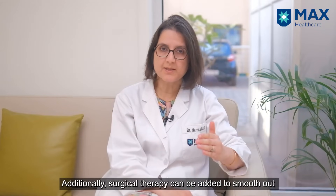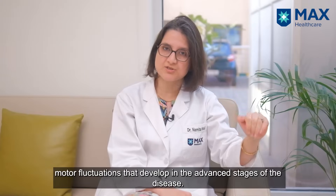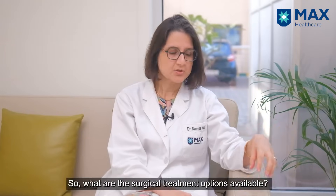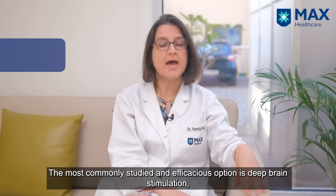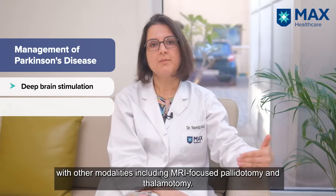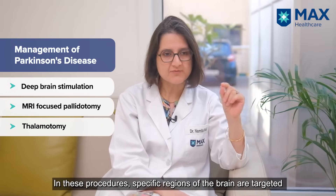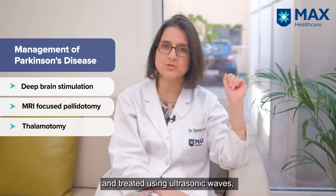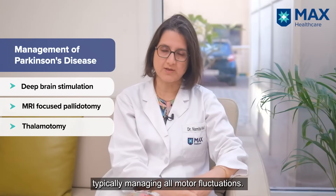The addition of surgical therapy can help in smoothening the motor fluctuations which develop in the advanced stage of disease. The most commonly and well-studied efficacious option is deep brain stimulation. Other modalities include MRI-focused pallidotomy and thalamotomy, where specific regions of the brain are treated through ultrasonic waves, helping to control one-sided tremors or abnormal movements. However, deep brain stimulation is the best modality and generally controls all motor fluctuations.